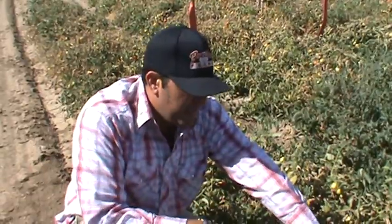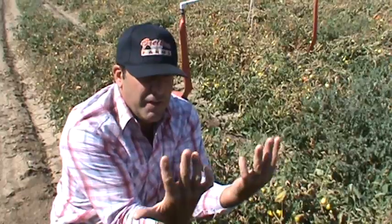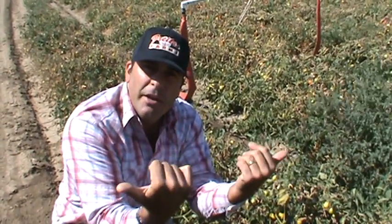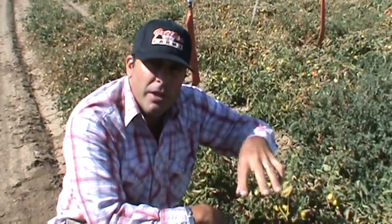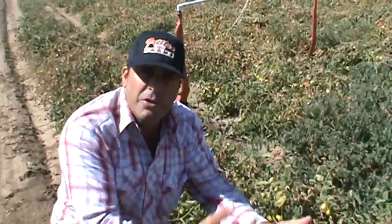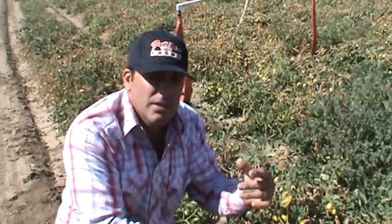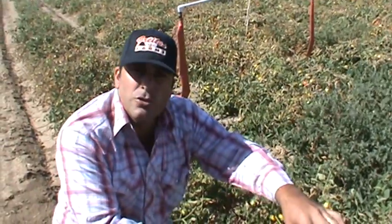The vine goes through the machine and drops on the ground. Then the tomatoes continue on through an electronic sorter. It has a bunch of fingers — the fingers are set to kick out the green tomatoes and let the red tomatoes go by. So you have the mechanical sorter,